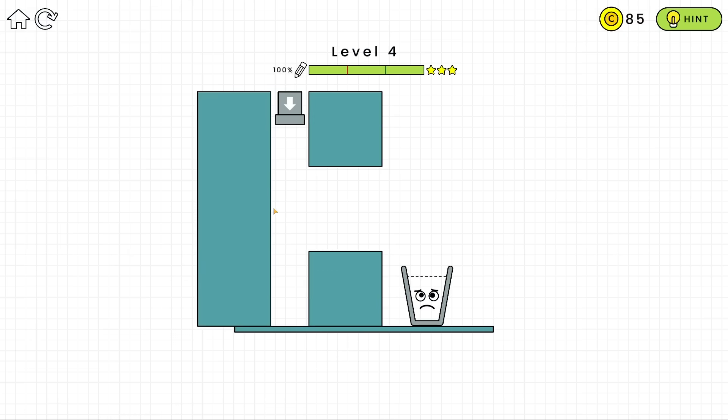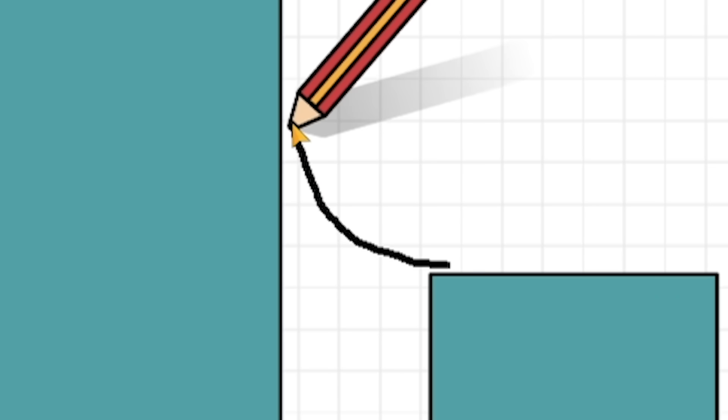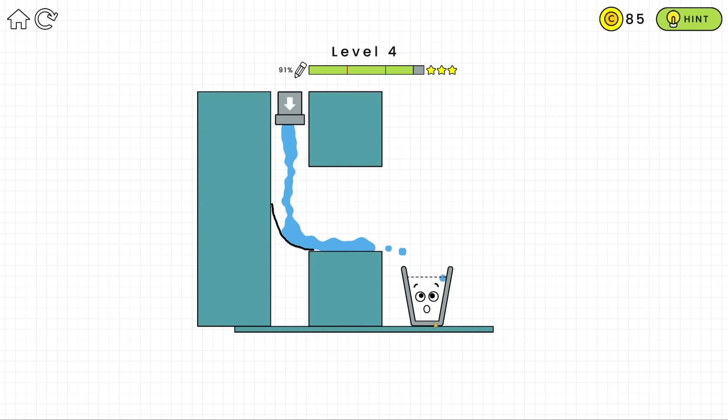Now I could do a similar thing, just diagonal. But I'm thinking I probably want to do a bit of a curve - think Tony Hawk, think half pipe. Oh yes, look at the speed! Perfectly into the glass, and that's another three stars.